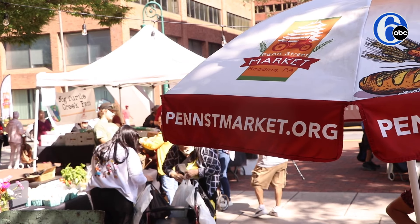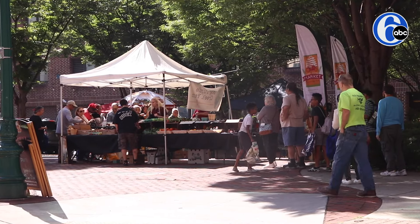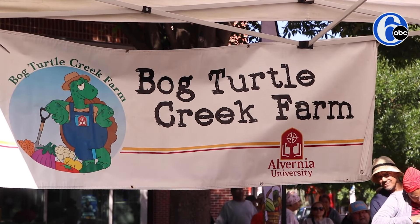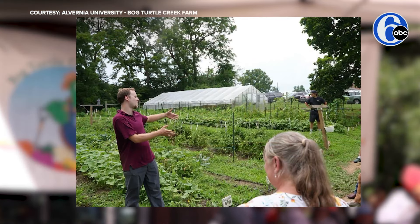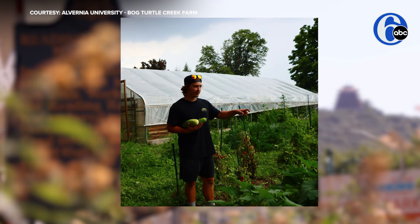We're actually here today at the Penn Street Market. This produce is either being supplemented or coming from Alvernia's Bogdala Creek Farm, a student-led farm made in response to the lack of fresh, healthy, and affordable food in the city of Reading.